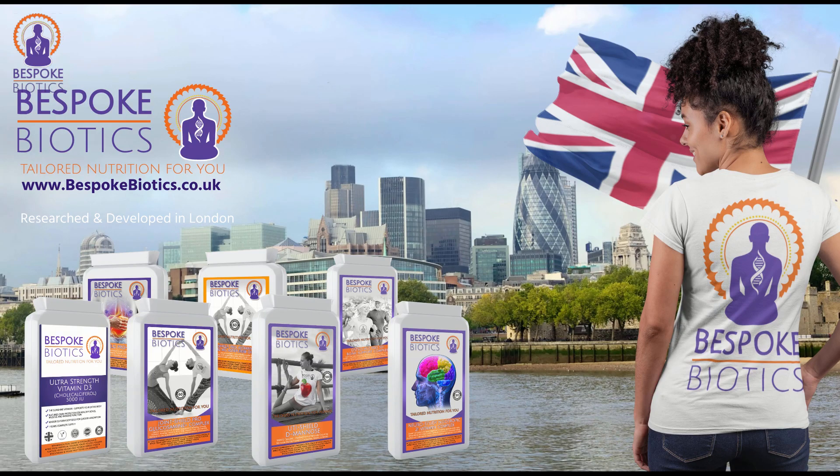Please have a look at our website. Our products are produced in the UK and we have a variety of things available.